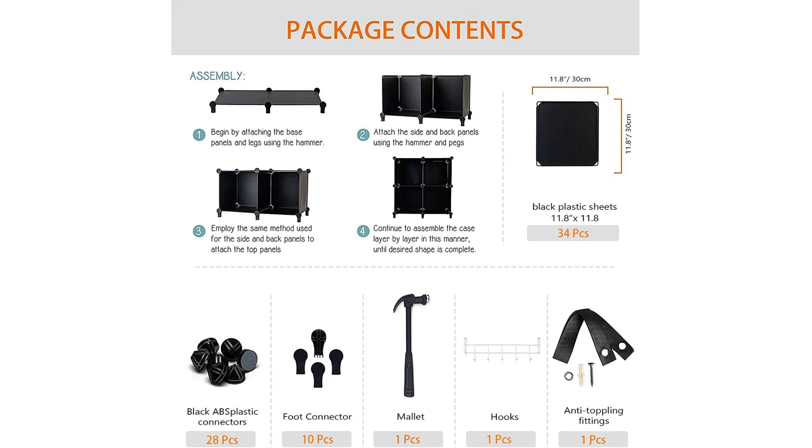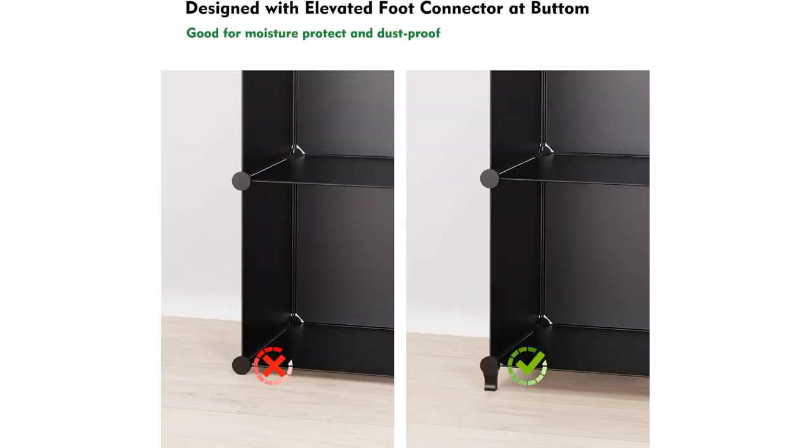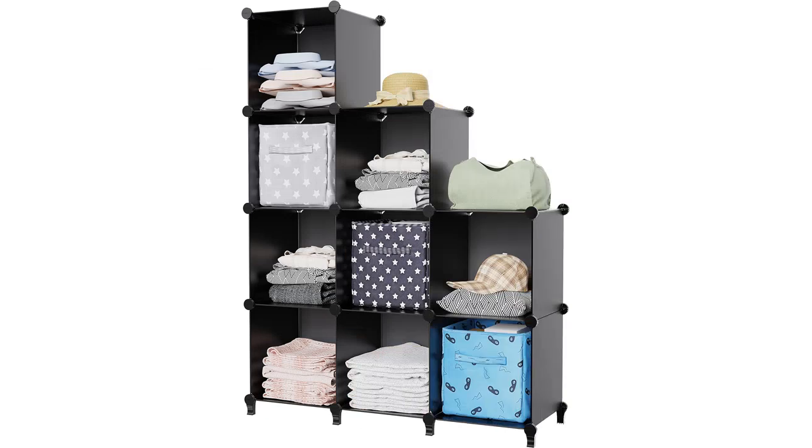Overall, I highly recommend the Homeodeck Closet Organizer. It is a well-designed, portable, and versatile storage solution that has helped me keep my belongings organized and easily accessible. Whether you need more storage in your closet or in your home office, this organizer is a fantastic choice.